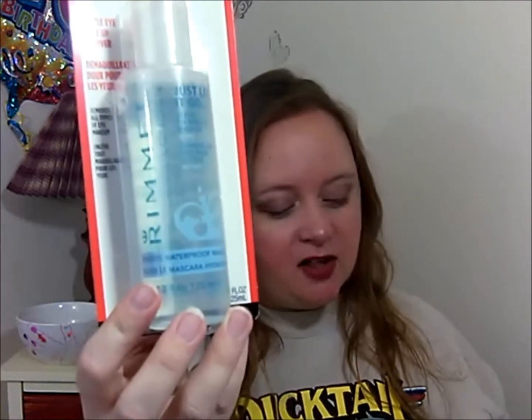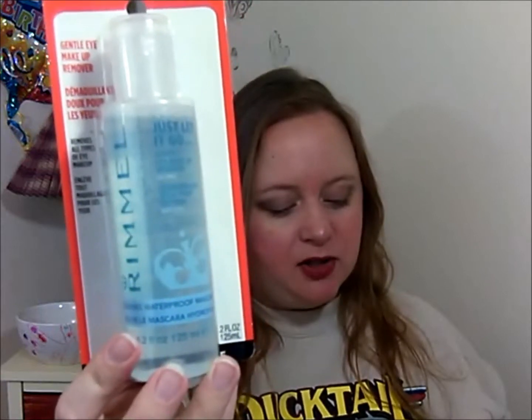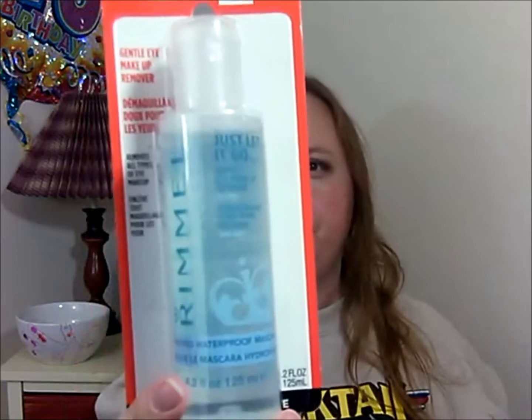I also have a coupon for the Celestial Seasonings — awesome! And then I have a Rimmel London Gentle Eye Makeup Remover. Rimmel Gentle Eye Makeup Remover, $7.49. Gently removes all eye makeup including long-lasting and waterproof makeup with no oily residue. Suitable for sensitive eyes and contact lens wearers.